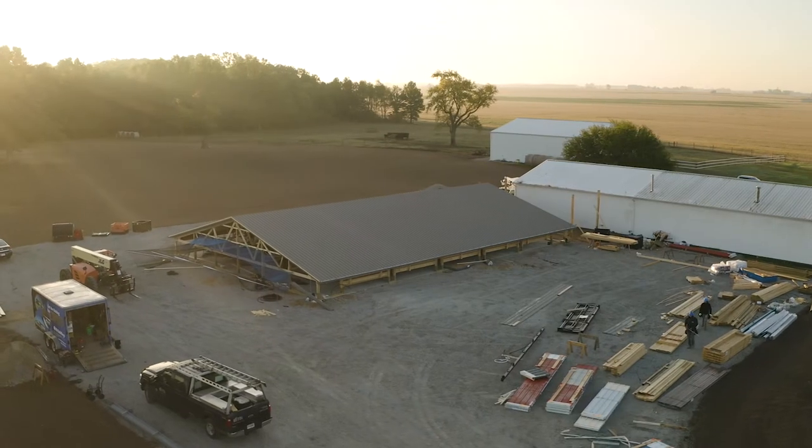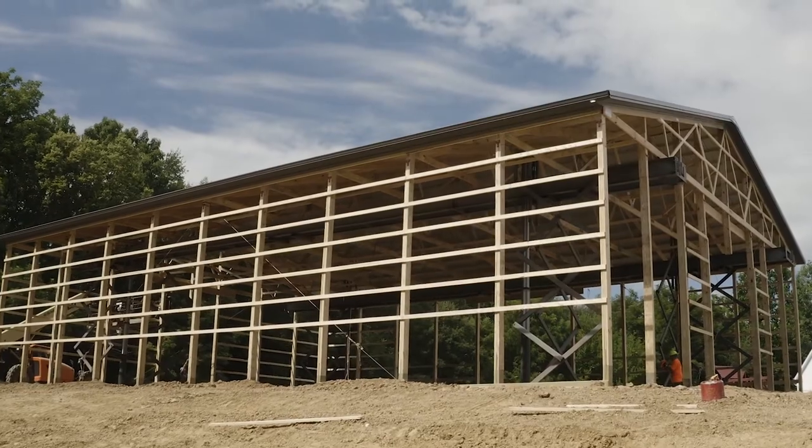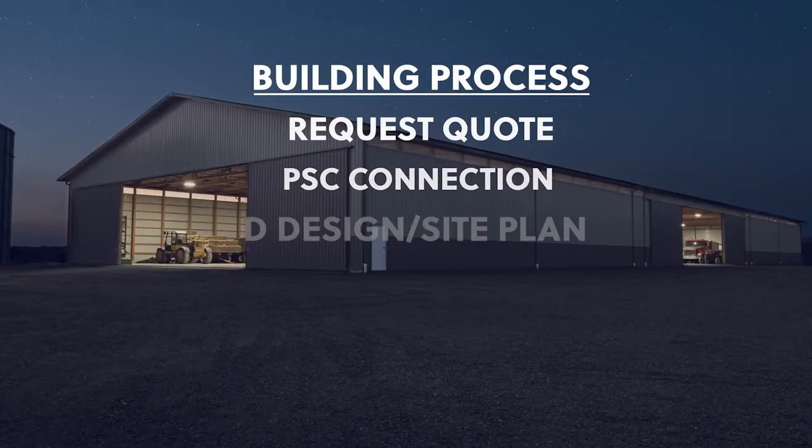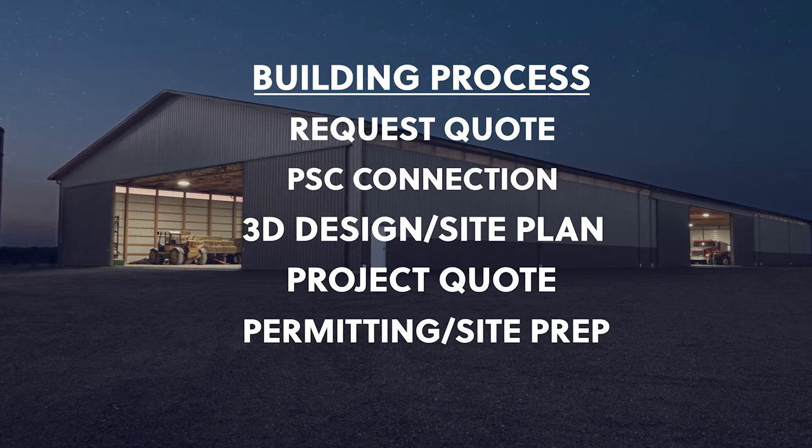Are you looking at building a pole barn in 2021? In this video, we're going to break down what your building process will look like. Hi, I'm Curt Baylor, I'm the VP of Marketing at FBI Buildings. As we break down your building process, we really want to say every process is unique and individual in its own right. So we're going to generalize this and talk about the five main steps and what that process will look like, but everything can deviate and be a little bit different.